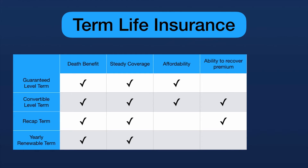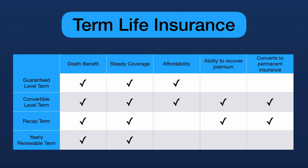Is there an ability to recover premiums? Yes. Recap term stands head and shoulders above the rest — that's what it's designed for. Convertible level term also gives you some ability to recover premium: when you convert, any unused premium dollars not applied to cost of insurance are credited and applied to the new permanent policy. Finally, which policies convert to permanent insurance? Only convertible level term and recap term.